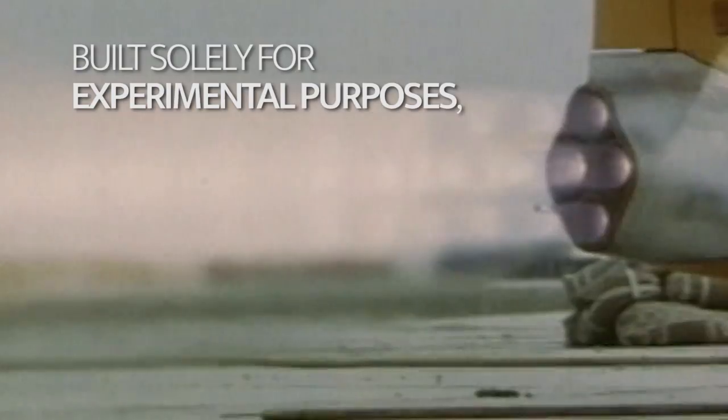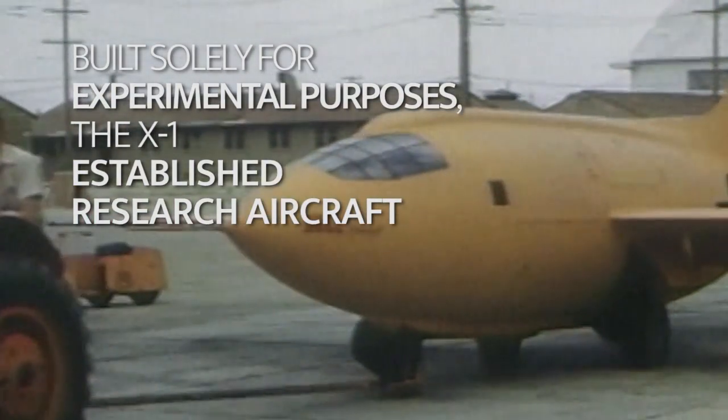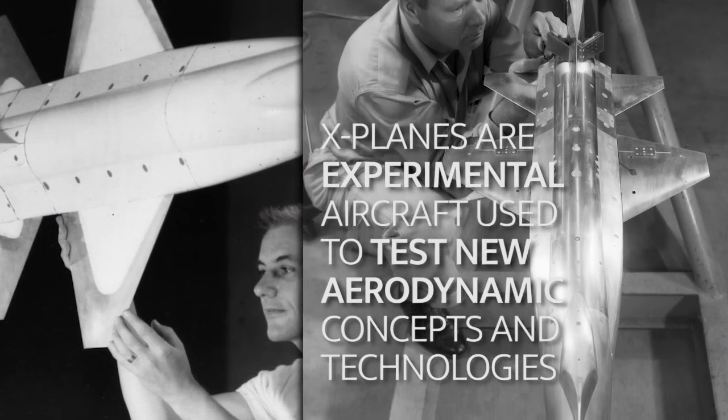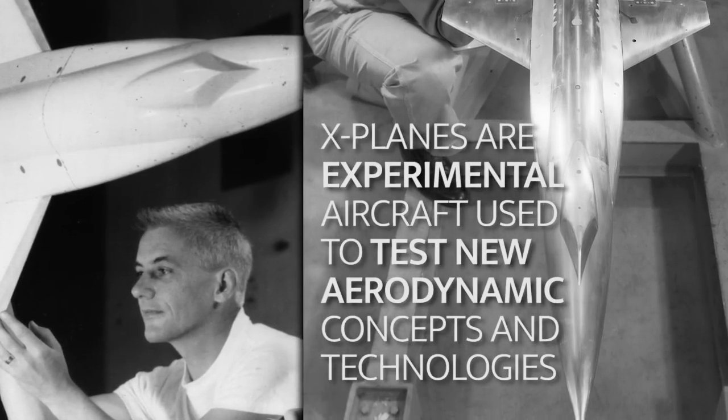Built solely for experimental purposes, the X-1 established research aircraft. X-planes are experimental aircraft used to test new aerodynamic concepts and technologies.